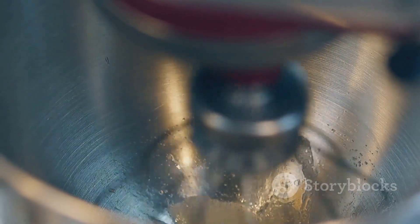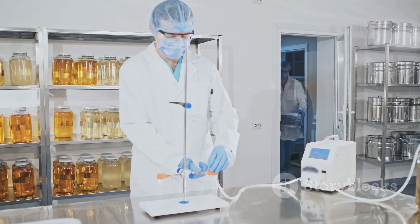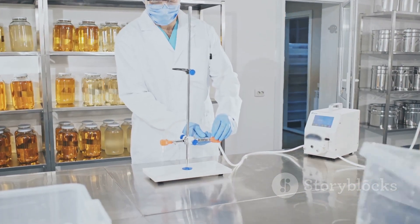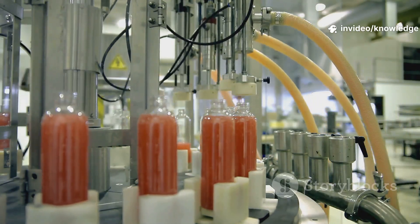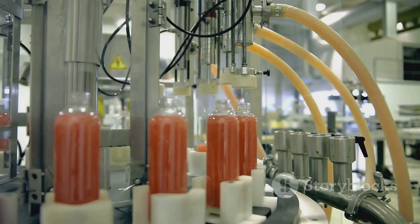The magic of mayo lies in its simplicity: oil, egg, and acid, transformed by emulsification. This process creates that signature creamy texture we all know and love. Scaled up, it's a feat of food science. Teams of experts work tirelessly to ensure every jar is as perfect as the last, maintaining consistency and quality. Imagine a symphony of machines all working in harmony to create that creamy texture — each step carefully monitored, from mixing to filling, to guarantee the perfect product.